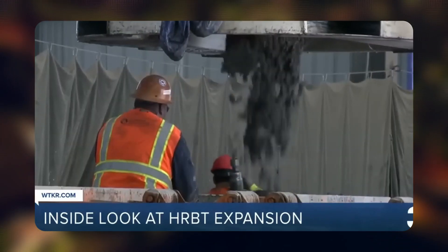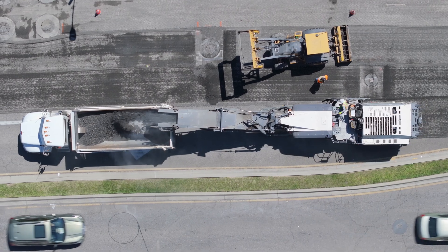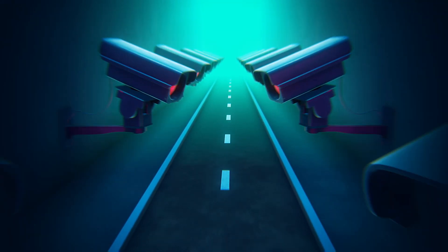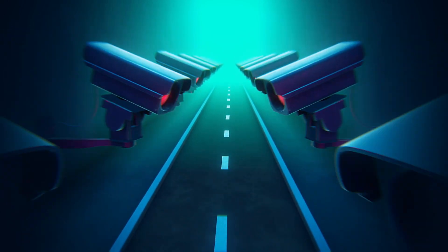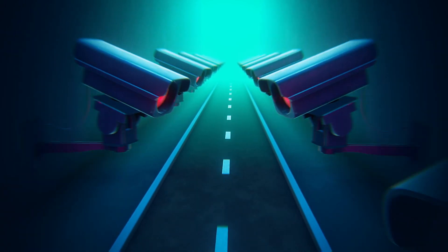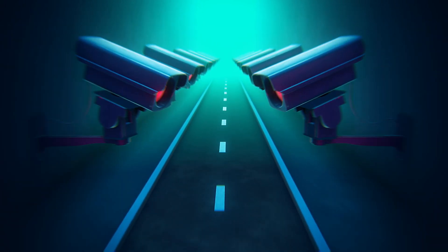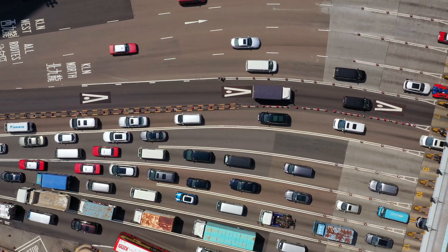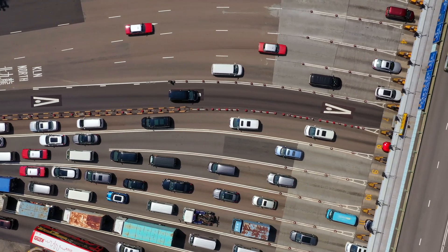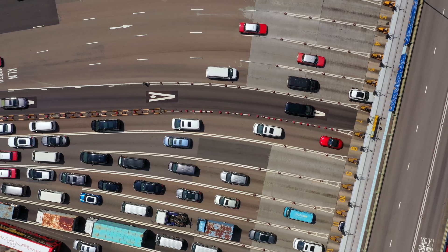Beyond the tunnel construction, road improvements are happening throughout the entire corridor. Traffic flow will be enhanced with new intelligent transportation systems that monitor congestion and adjust lane availability in real time. This includes dynamic toll pricing, which adjusts based on demand, encouraging better traffic distribution throughout the day.